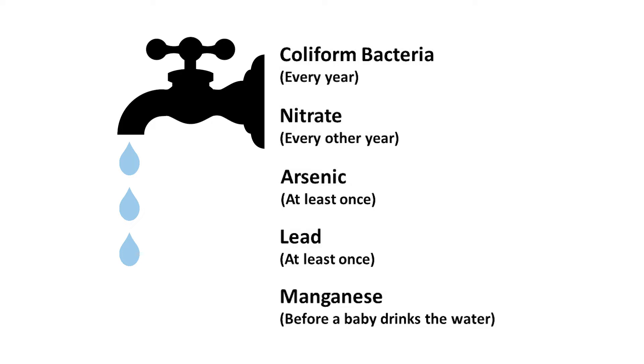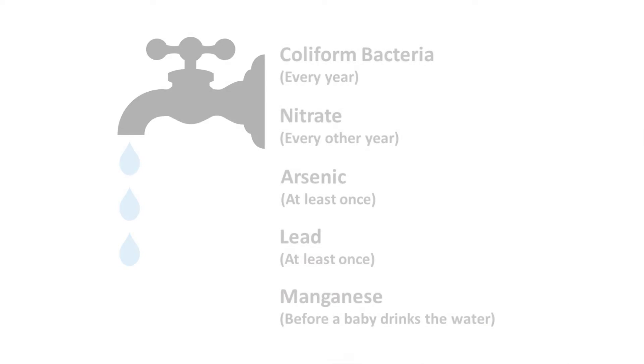If you have a baby who will drink the water, it's important to also test for manganese. Get your water tested if someone comes and works on your well, or if you notice a change in taste, smell, or color of your well water.